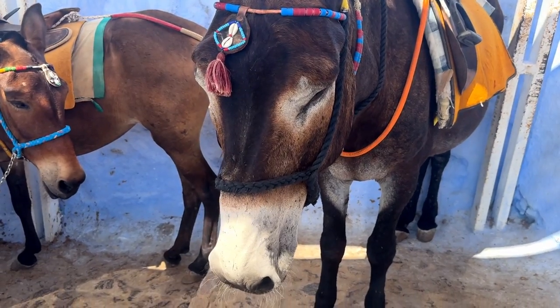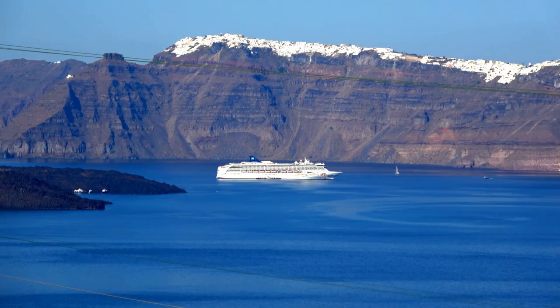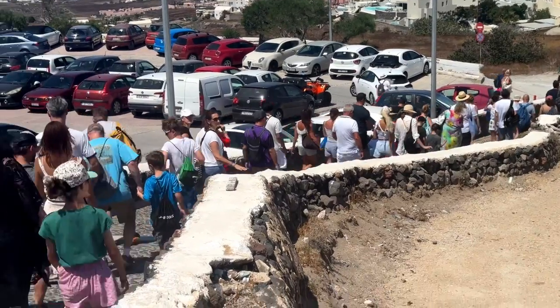Hey travel friends, today on Doodle the Travel Bug we are cruising and we have a stop in the very beautiful but very crowded Santorini, and we're giving you our top three tips to help navigate the large crowds.